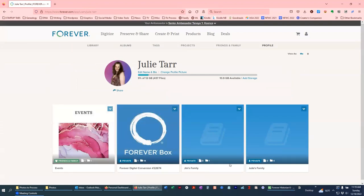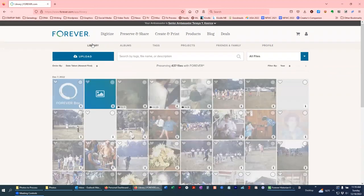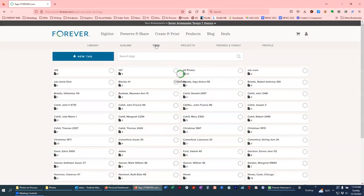This is my storage account — kind of my profile page. You can see I have a Library tab which is everything, an Albums tab where I only have four at the moment, and a Tags tab which I heavily use right now because it's tagged by person. The point of this video is to show how I'm organizing everything that they digitized.